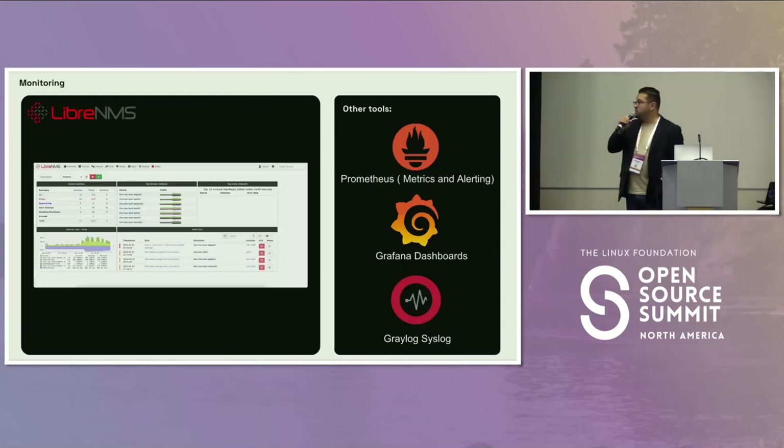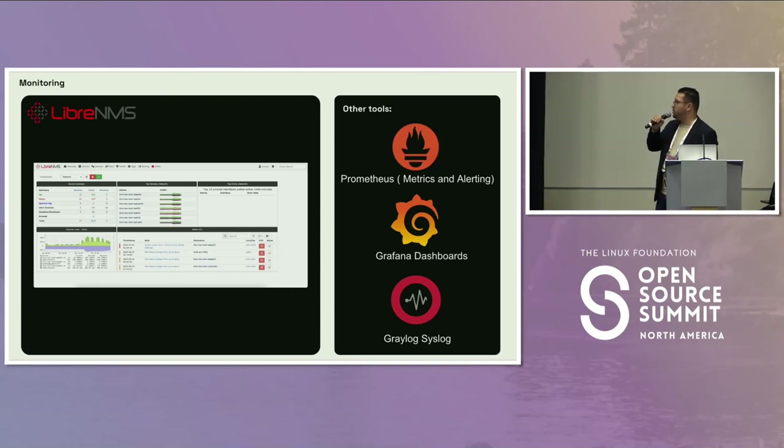The monitoring solution we are using right now is all based on open source tools. We have LibreNMS running for inventory, monitoring, and alerting. We also have Prometheus for metrics and alerting, Grafana for dashboards, and Graylog for syslog.